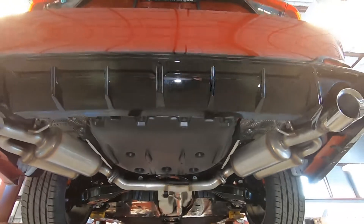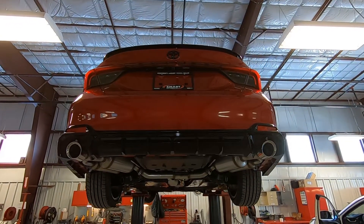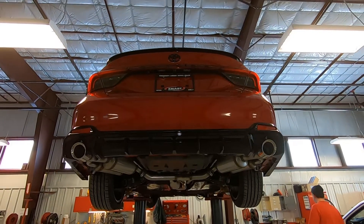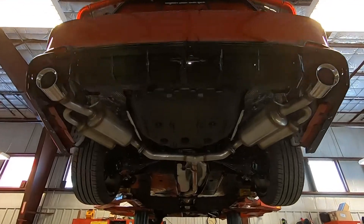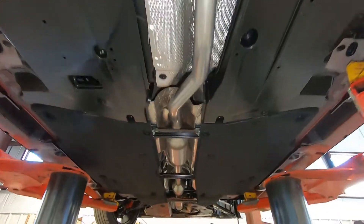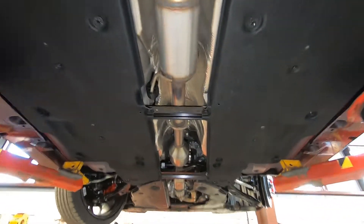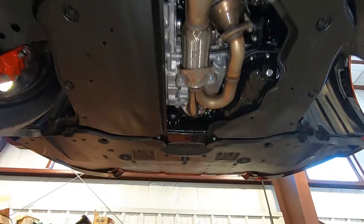This is also where our spare tire is underneath there. In another video I demonstrate how you can find and get the spare tire out of there, so be sure to watch that video. So that's the undercarriage on this 2020 Toyota Avalon TRD — the highlight underneath is that exhaust system and the brakes.